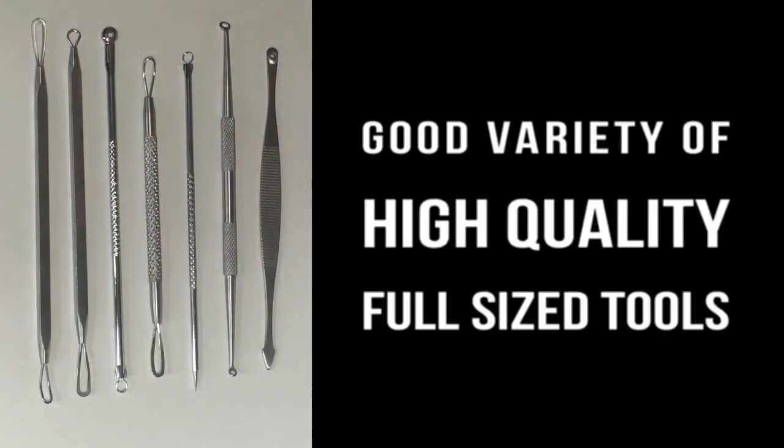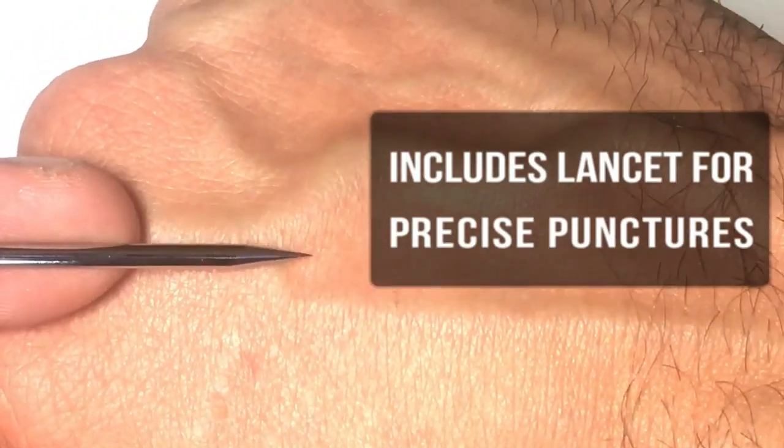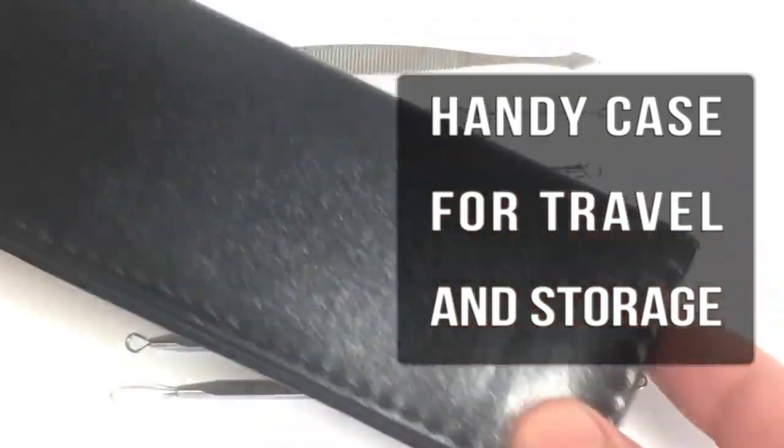It includes a lancet, several extractors, cone extractors, and all sorts of good stuff. So go ahead and pick that up — it's in the description below. Subscribe for new videos every week.